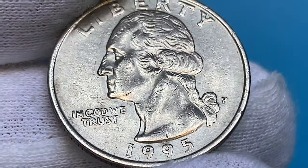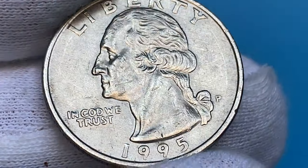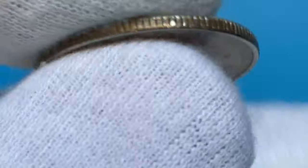This quarter is worth just face value. In general, 1995 P quarters are not considered rare or valuable in circulated condition.